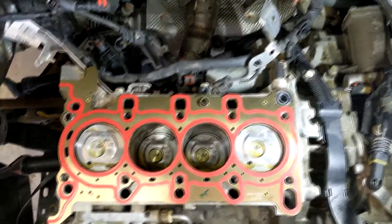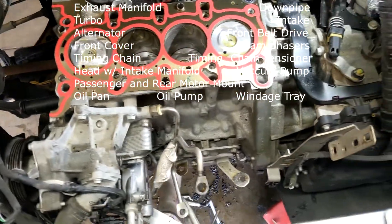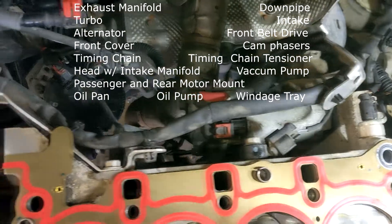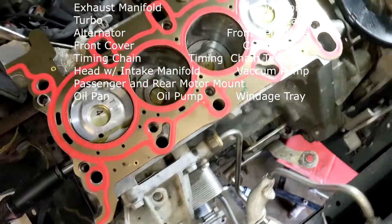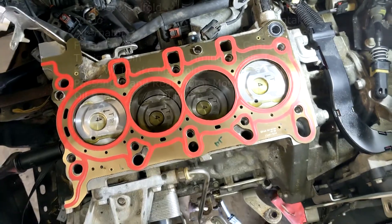I'm not going to go step by step into this repair but I will give you an overview if you want to tackle this project. For a seasoned mechanic who has done work like this before, this shouldn't be too difficult. The first thing to do is to take the top half of the motor off. This includes the intake parts, exhaust parts, passenger motor mount — which you will then need to support the engine — belt drive parts, timing cover, cams, and then the cylinder head.